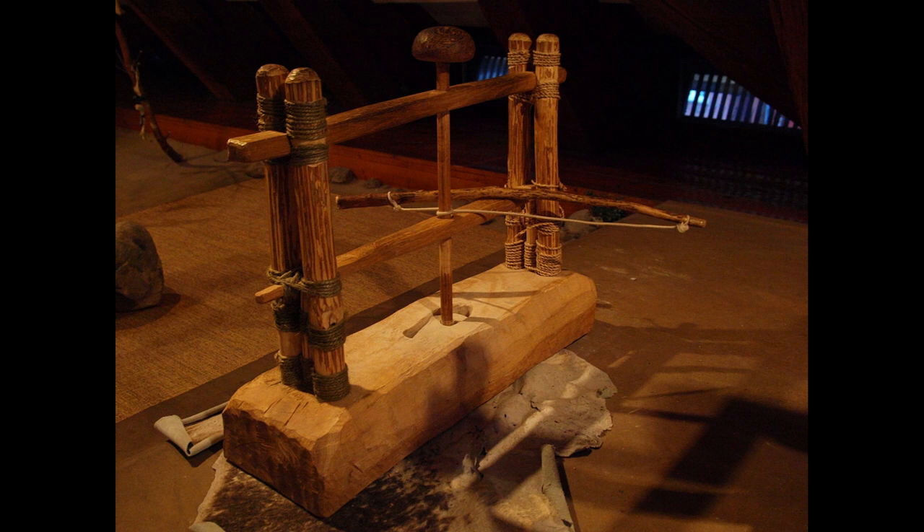Bow Drill: Bow drills were used in Mehrgarh between the 4th and 5th millennium BC. This bow drill, used to drill holes into lapis lazuli and carnelian, was made of green jasper. Similar drills were found in other parts of the Indus Valley Civilization.